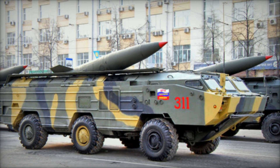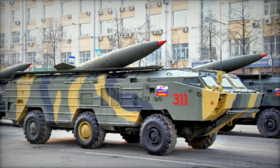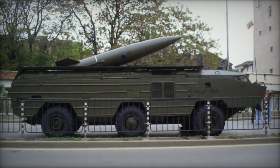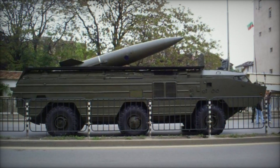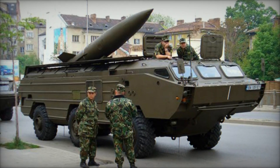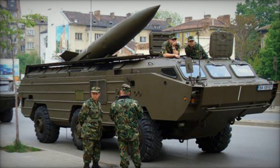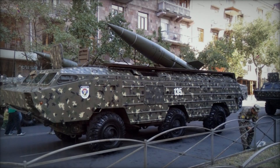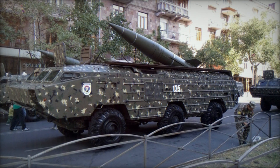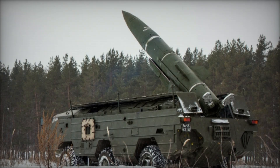The OTR-21 Tochka has been exported to various countries, including Syria, Yemen, and Libya, and has seen extensive use in regional conflicts. The Syrian armed forces have used Tochka missiles during the ongoing civil war, targeting opposition forces and strategic locations. Houthi rebels have utilized Tochka missiles against the Saudi-led coalition, demonstrating the missile's continued effectiveness in modern asymmetric warfare.